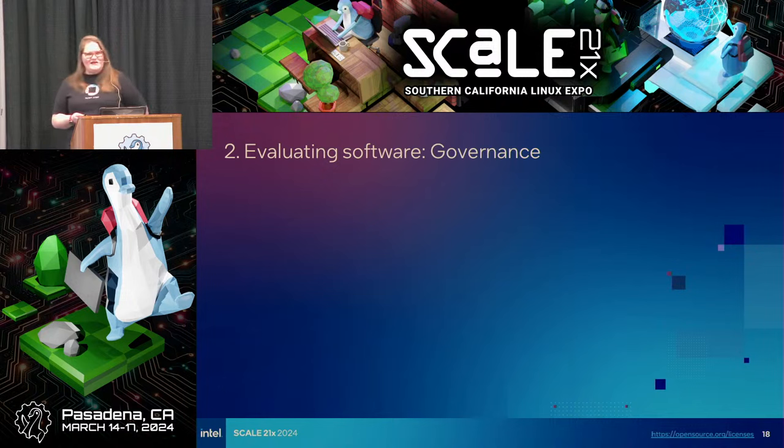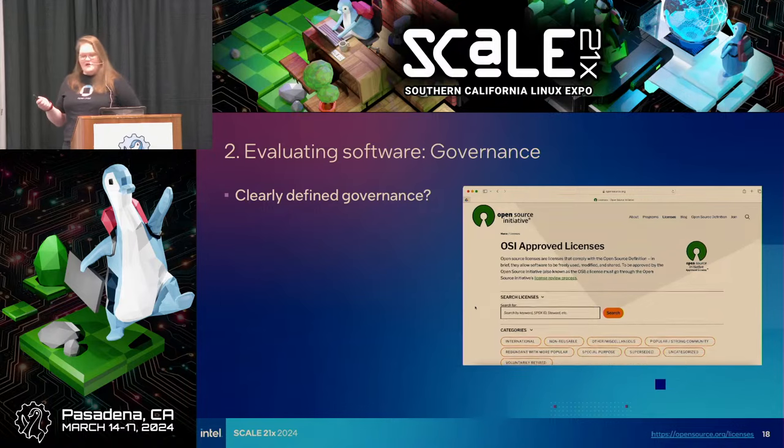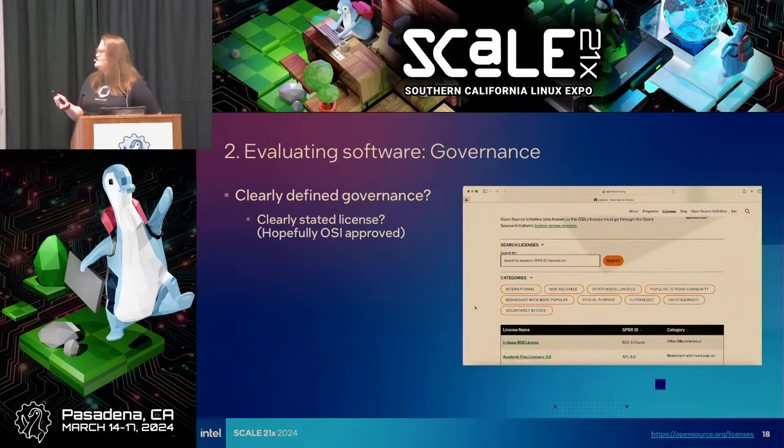We don't necessarily always think about governance when thinking about security, but all of these things are an indicator of the health of a project. A well-cared-for project tends to be a more secure and stable project. Governance means rules, customs, and processes — it's an indication of maturity.